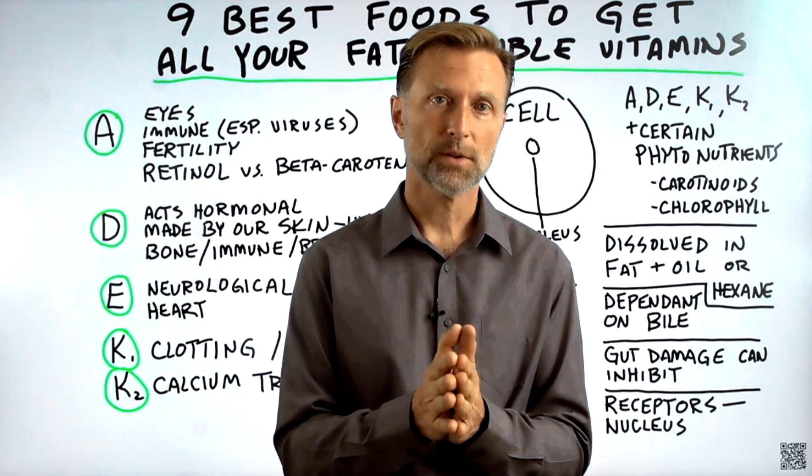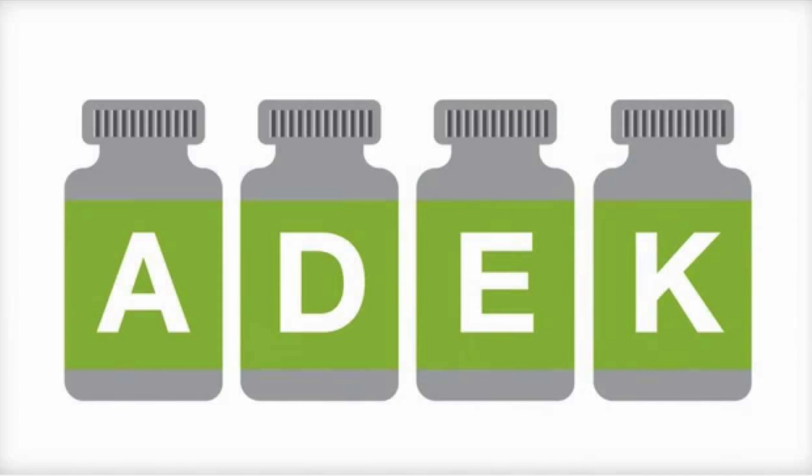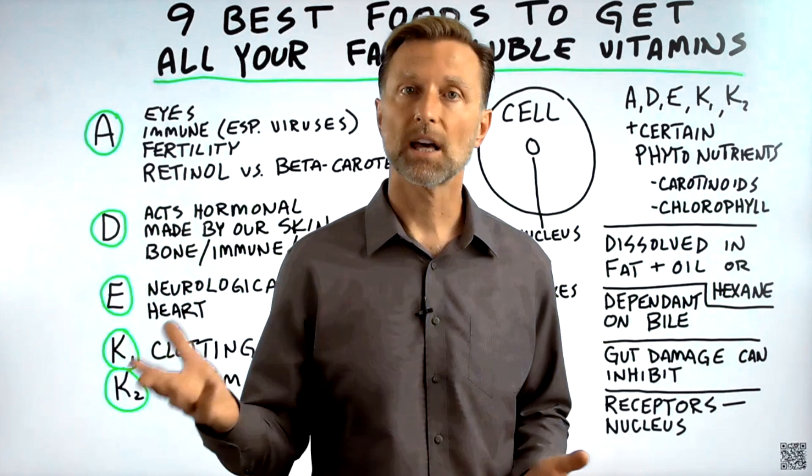Let's talk about the nine best foods to get all your fat-soluble vitamins. What's the difference between fat-soluble vitamins and water-soluble vitamins?